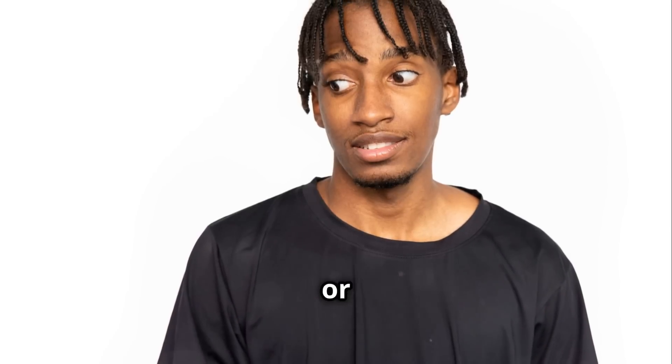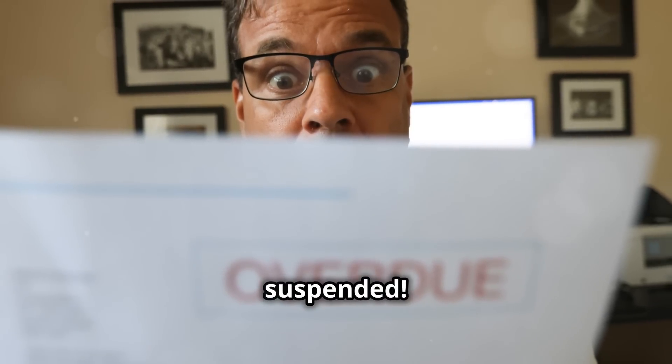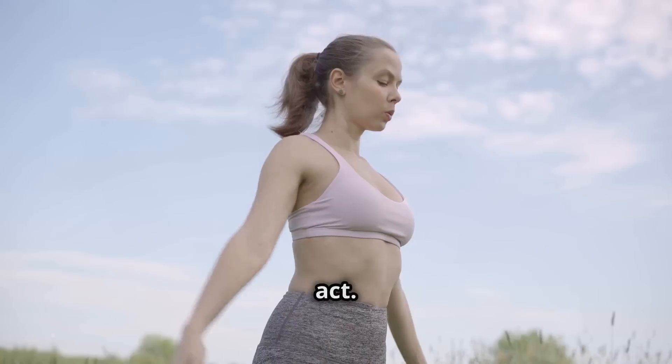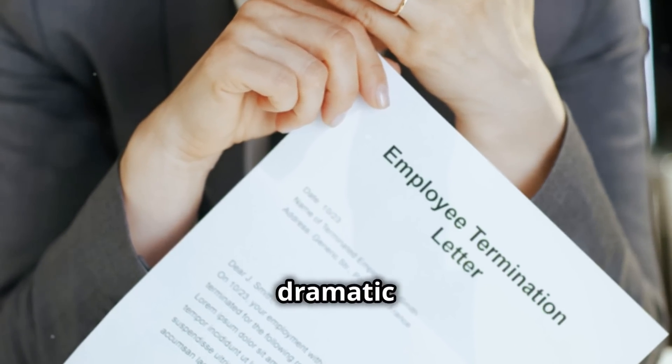Another big red flag is urgent or threatening language. Phrases like 'your account will be suspended' or 'immediate action required' are designed to create panic. Take a deep breath and think before you act. Companies rarely ask for personal info via email in such a dramatic way.